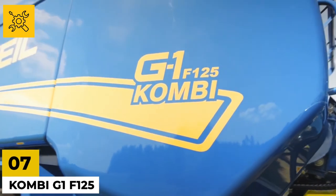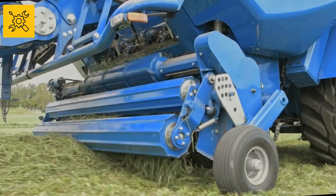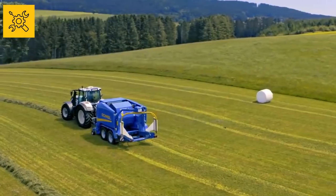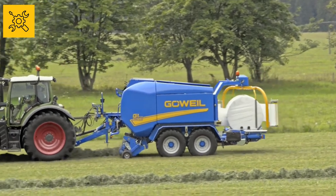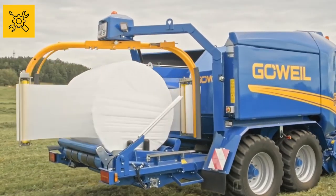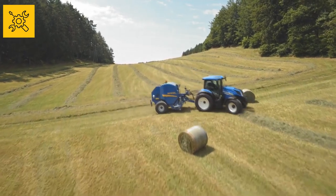Finally, we have the Combi G1-F1-25, a round baler wrapper which combines these two functions to save time and effort. It has 6 rows of tines with a tine spacing of 51 millimeters, a 6-star rotor, a cutting unit with a 30-tine blade, reversible knives, and a cutting length of 35 millimeters. The bale chamber has 18 steel rollers and double-row pendulum roller bearings. The wrapping machine has a film stretching unit for 750 millimeters, an additional roller, a wrapping table, and LED work lights to make working at night easier.